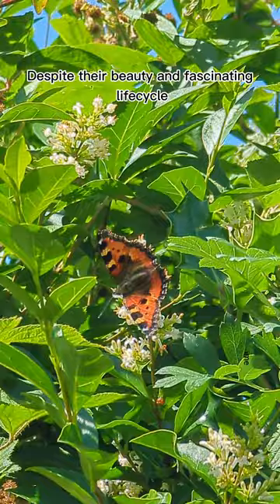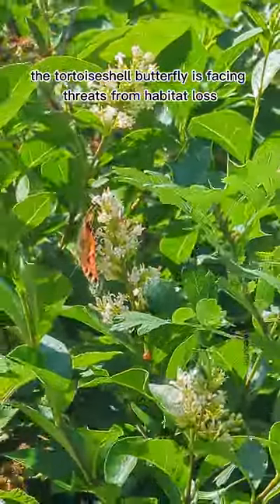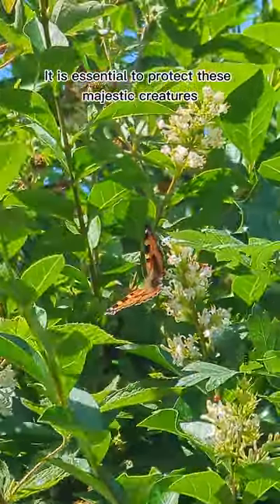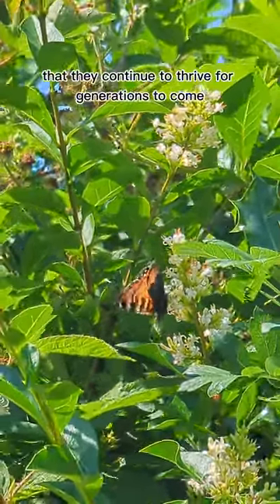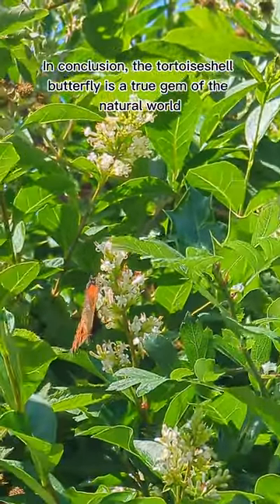Despite their beauty and fascinating life cycle, the tortoiseshell butterfly is facing threats from habitat loss, climate change, and pesticides. It is essential to protect these majestic creatures and their habitats to ensure that they continue to thrive for generations to come. In conclusion, the tortoiseshell butterfly is a true gem of the natural world.